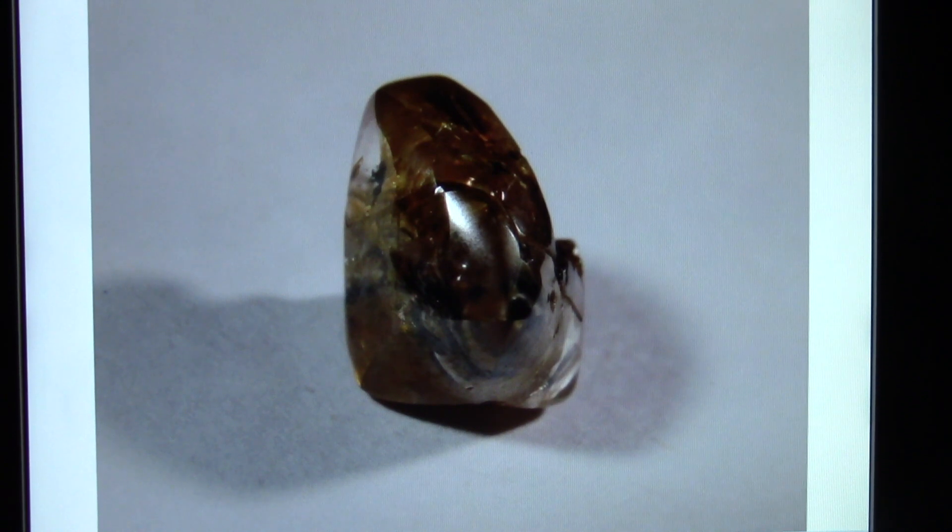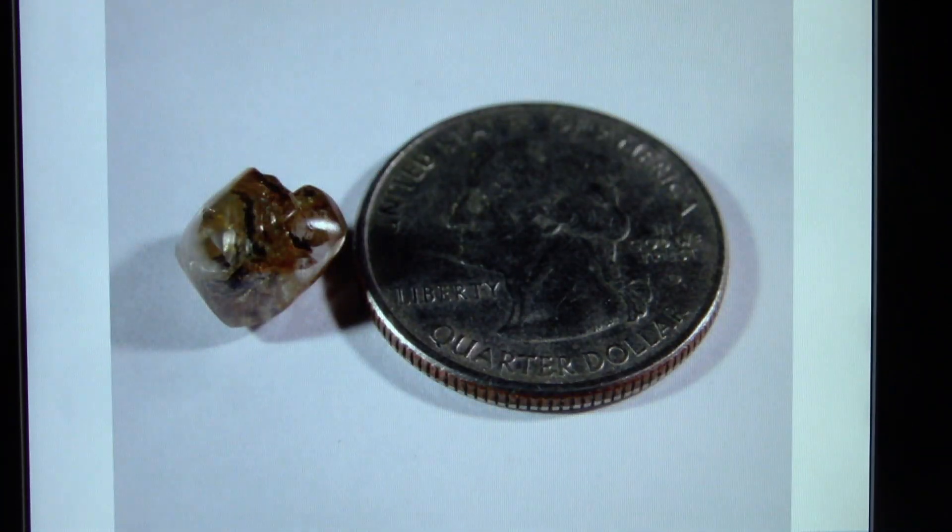Somebody really ought to put this in their mineral collection. It's not really a jewelry piece, though you could put it in jewelry and people would see it — it's large. To me, this is equally good as a mineral specimen. Somebody who collects minerals from all around the world needs a USA diamond in their collection.